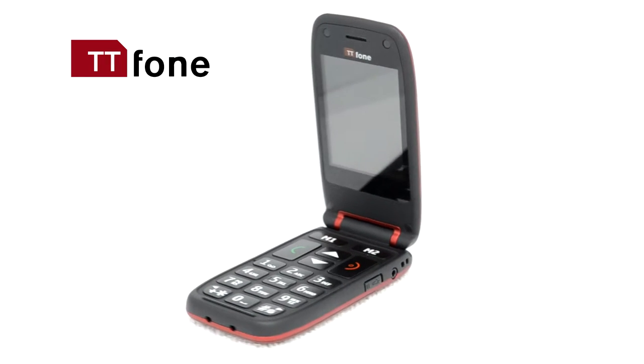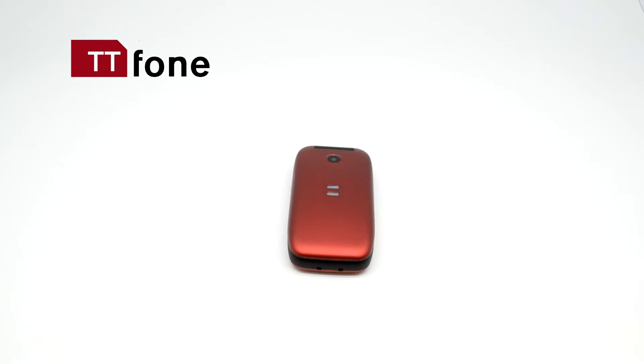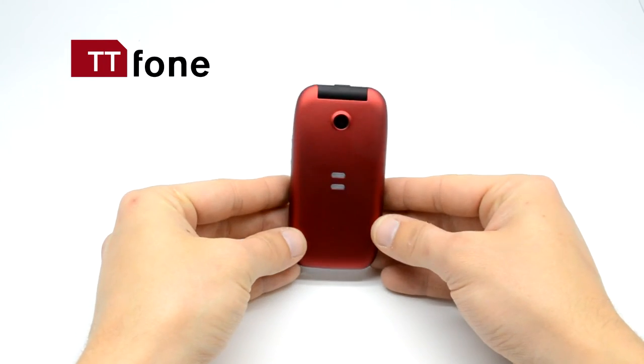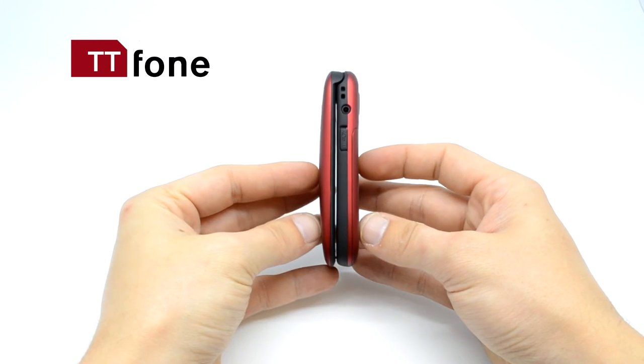Meteor is just outstanding. The TT 500 is quite comfortable to hold. Enjoy an easy-to-use mobile phone in a stylish clamshell design that feels great in your hand and protects the keypad until you need it.